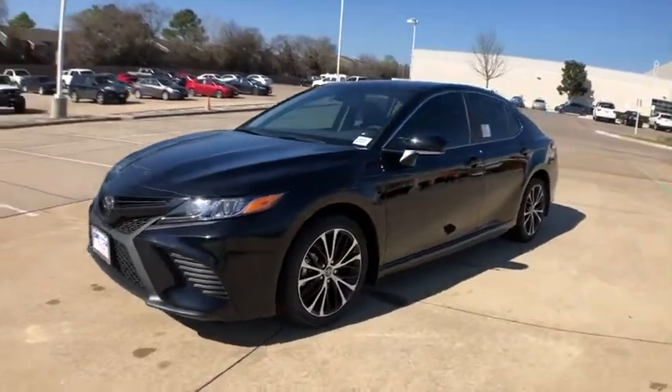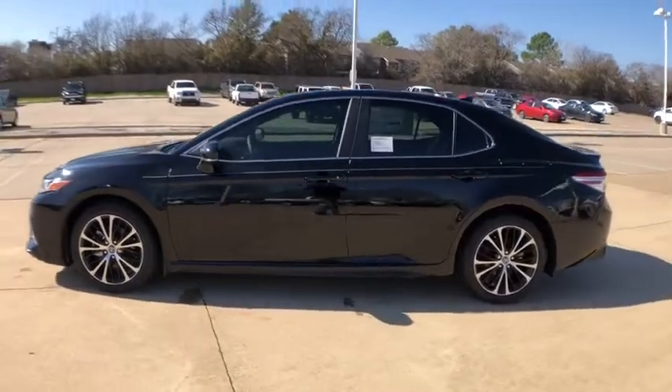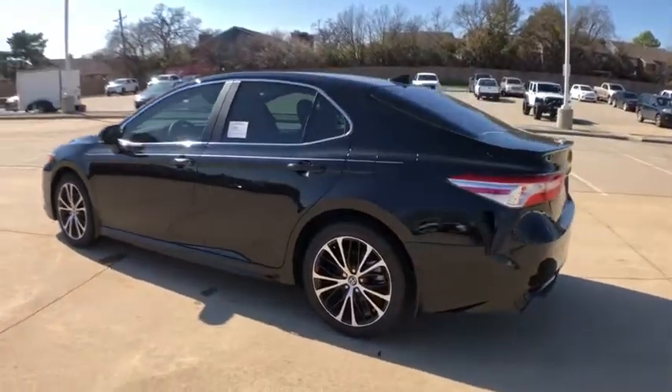Come test drive the 2020 Toyota Camry. The Toyota Camry is an affordable, mid-sized car — reliable and a great, comfortable commuter car.